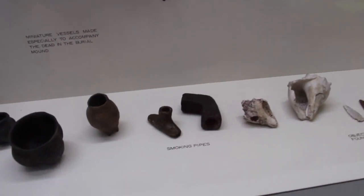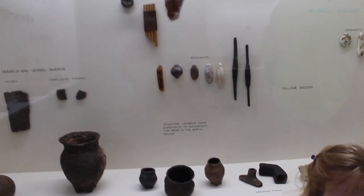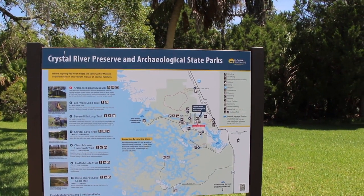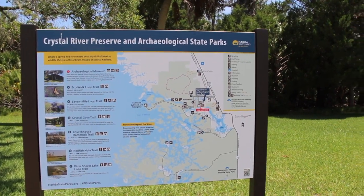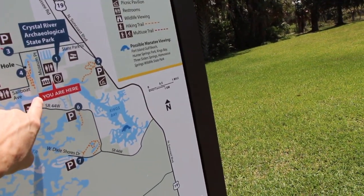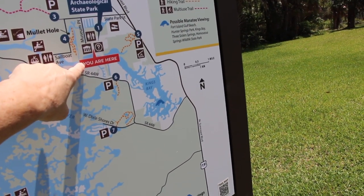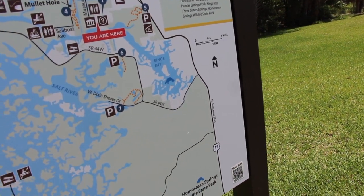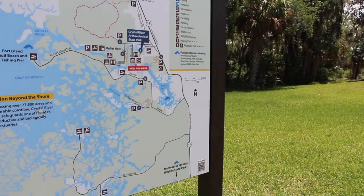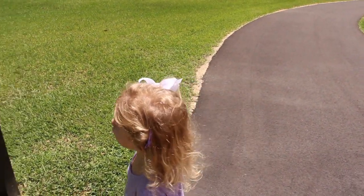Wow, that's a smoking pipe. Can I eat pizza? Okay, don't lean on that. Crystal River Preserve and Archaeological State Park. And this is where we are, right here. See, it says you are here. It means no clue. Yeah, that's the clue.